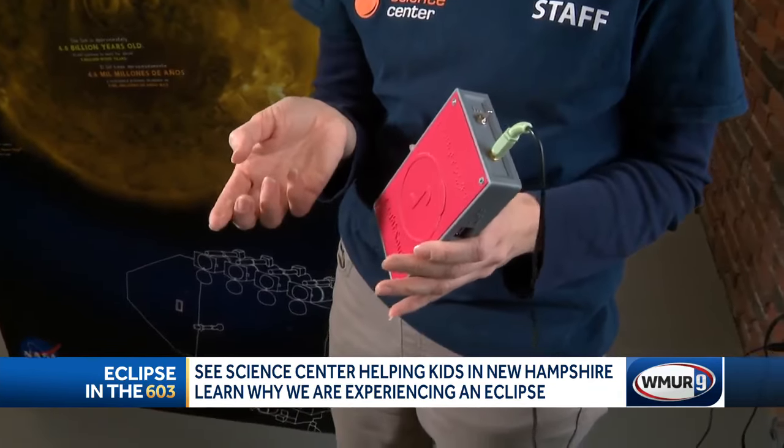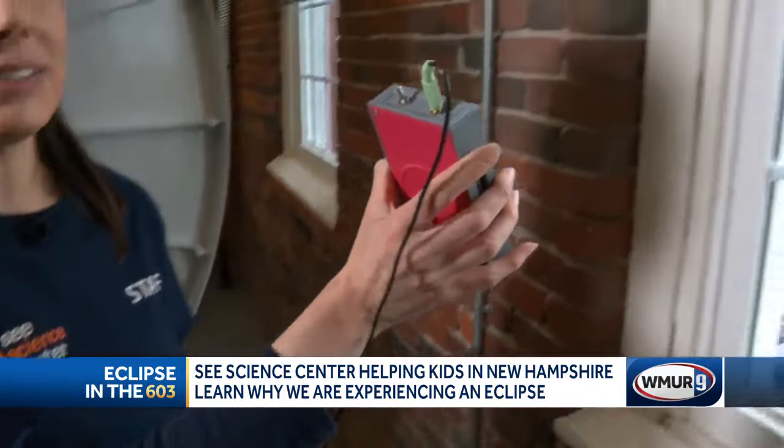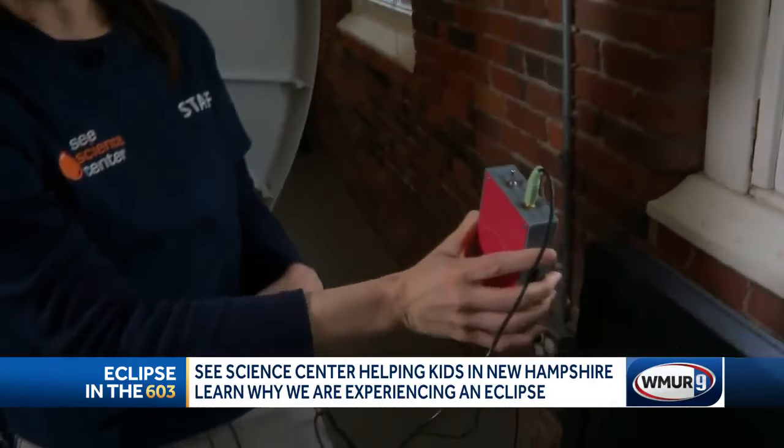And the visually impaired will be able to listen to the eclipse. This is a light-sound device made by Harvard, and it has a light detector. As it gets brighter, you hear higher and louder sounds. As the light gets dimmer, you hear lower sounds.